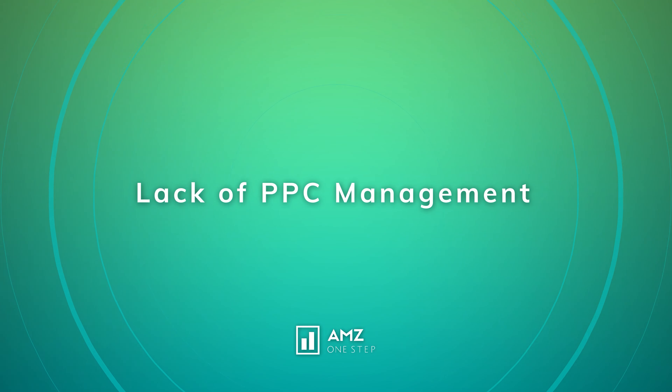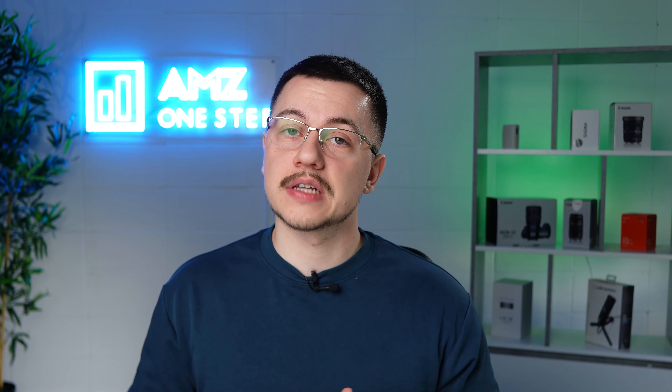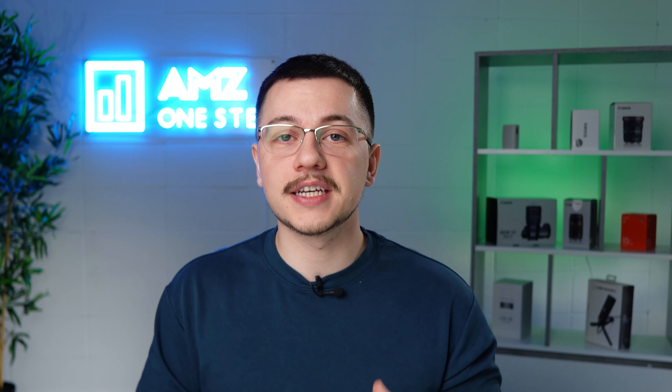The eighth mistake is a lack of PPC management. Not understanding PPC can be detrimental to your listing's success. Used correctly, it can boost your sales immensely; used incorrectly, it'll just burn a hole in your pocket. The solution is to understand keywords and ranking first. Helium 10 offers great insight into managing keywords and ranking, with resources on their podcast and YouTube channel. You can also hire someone to manage PPC for you, but you need to understand the basics to vet whether they're doing a good job.